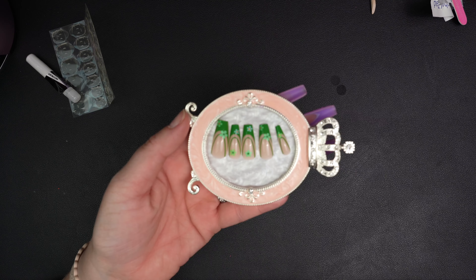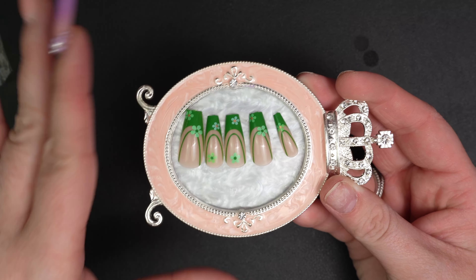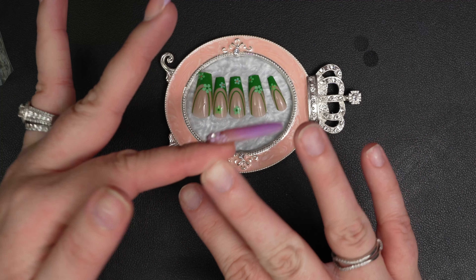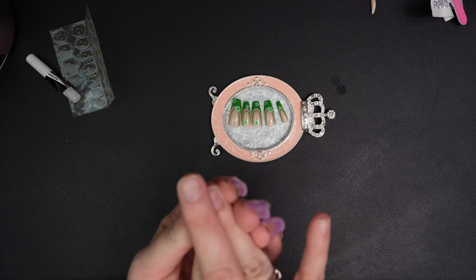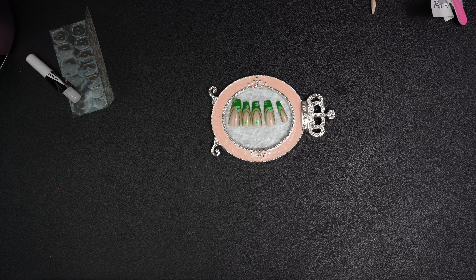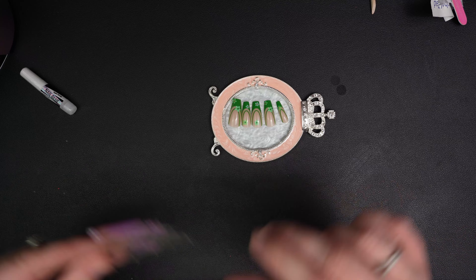I got all my sizes picked out and these are adorable — I cannot wait to wear them. I had a much easier time picking sizes for these. I did have a hard time with my middle finger though — it's kind of in between sizes, between my index and middle. It's just so weird sometimes.